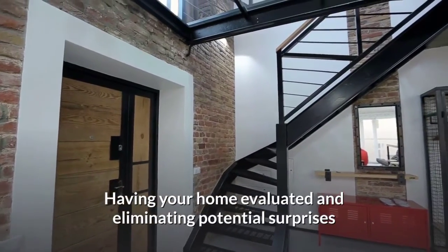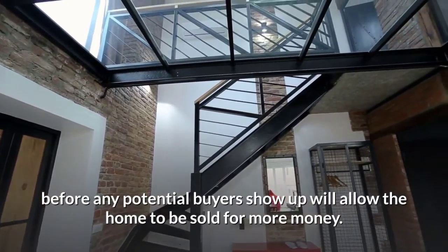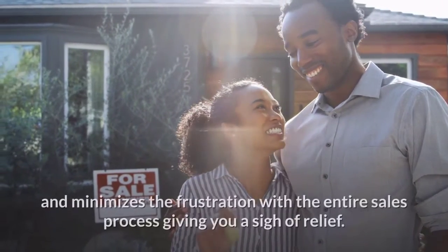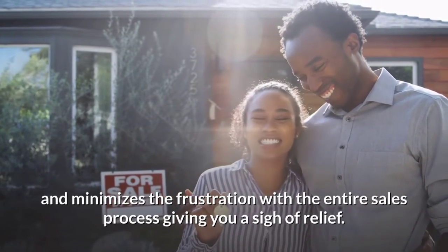Having your home evaluated and eliminating potential surprises before any potential buyers show up will allow the home to be sold for more money. This also reduces the cost of any needed repairs and minimizes the frustration with the entire sales process, giving you a sigh of relief.